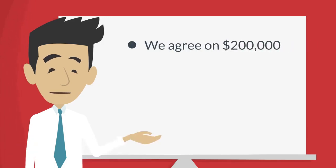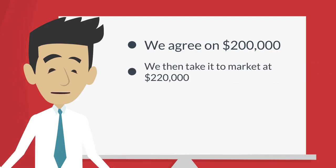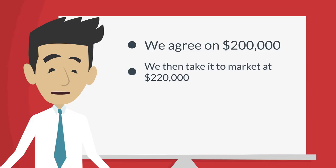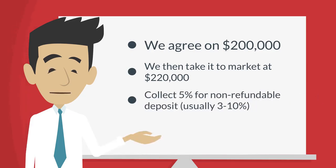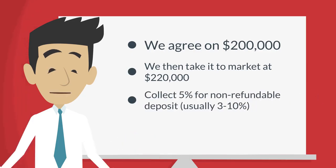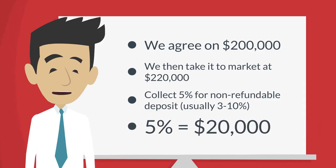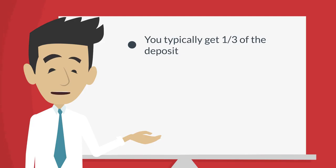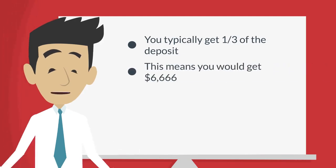Here's an example of how this option works. Let's say we agreed upon a purchase price of $200,000 — we would then take it to market at $220,000. We typically collect a non-refundable deposit of three to ten percent. Using five percent for this example, that would be $20,000 as a non-refundable deposit. We typically give you a third of the deposit and guarantee your minimum price or higher.